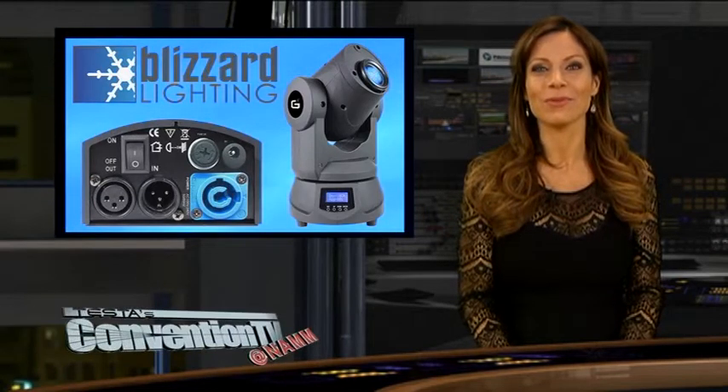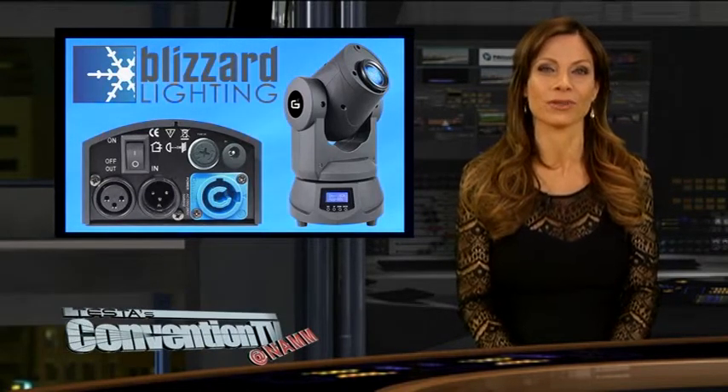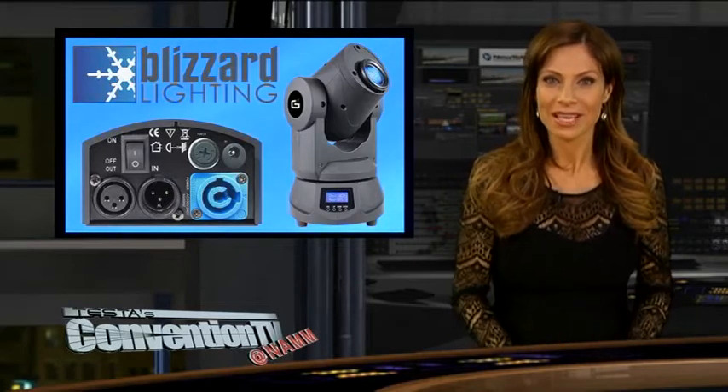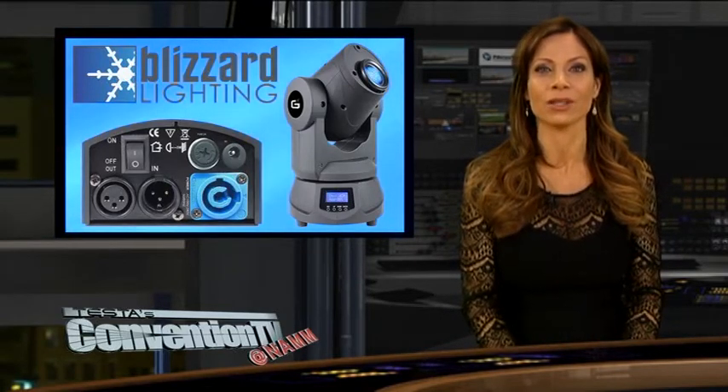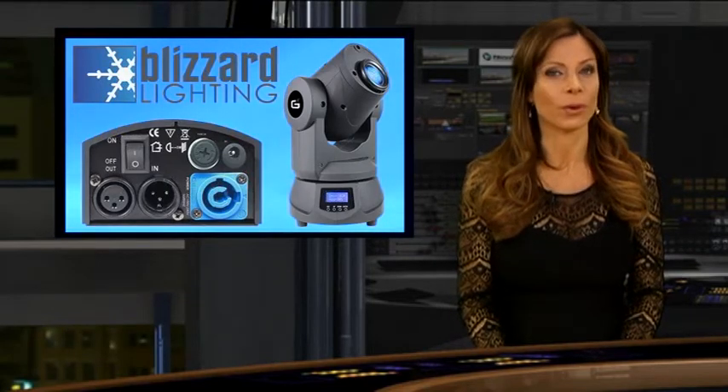Showgoers are buzzing about a new mini moving spot head fixture from Blizzard Lighting called Lil G. It comes packed with many of the same high quality features found in larger professional fixtures, just for a much lower price. Frank, I am loving the Blizzard booth this year, but we are here to talk about the Lil G. Tell me what I need to know.